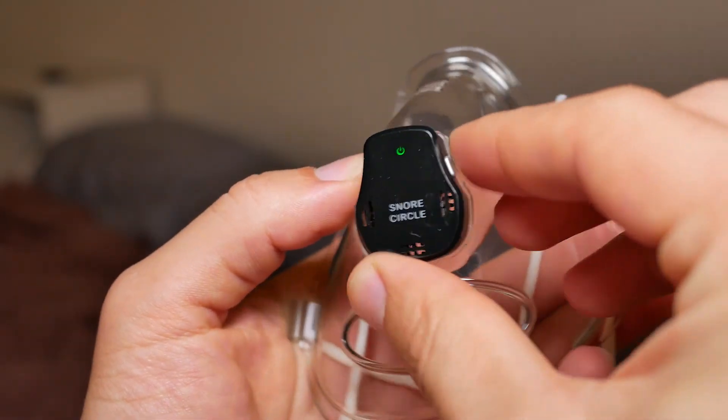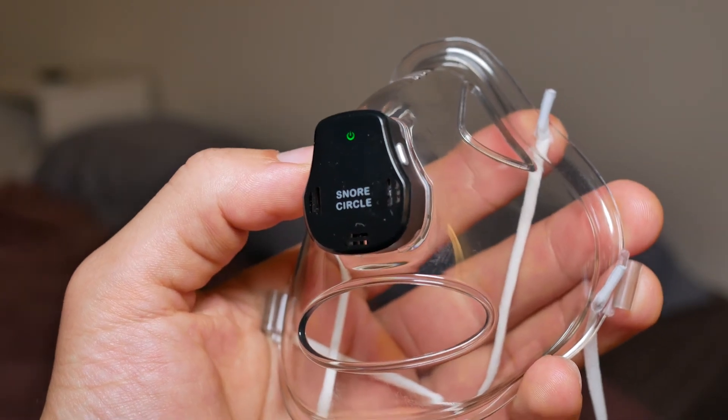Let's talk about the software experience. The pairing process is very simple — just long press the button and it automatically connects via Bluetooth. You'll create an account in the app. What's really interesting is that the app shows your breathing and snoring in real time. You can see the green light and Bluetooth light when you put on the mask; those lights will turn off over time so they won't bother you at night.